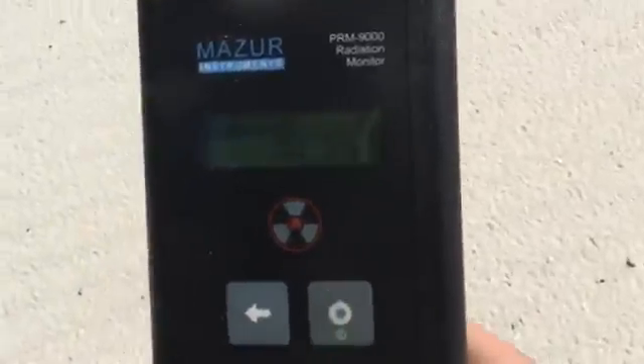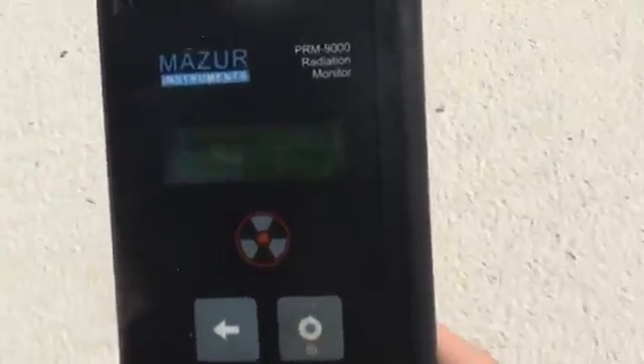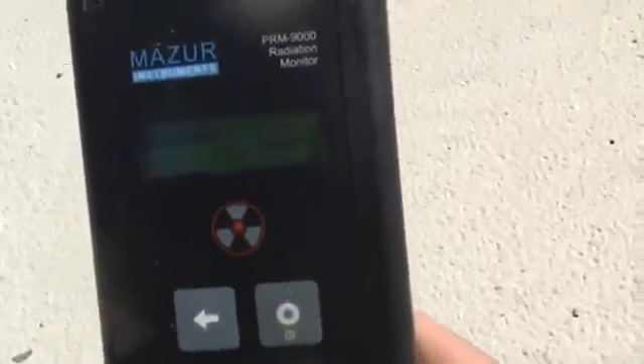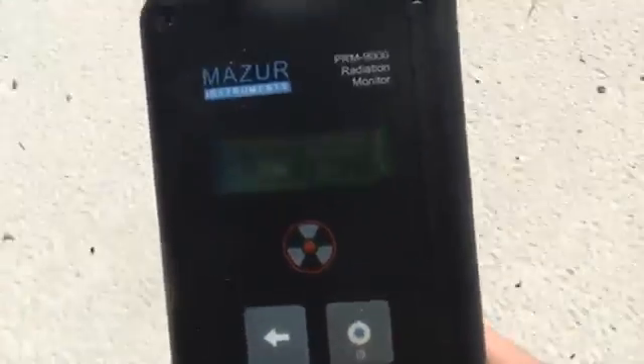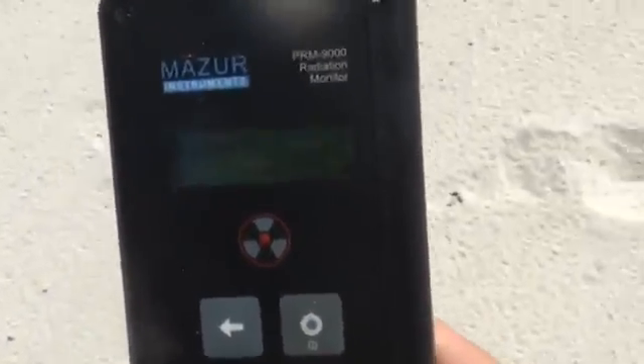Over 200 now — counts per minute. I don't normally use counts per minute, but all the people on YouTube want counts per minute, so that's what I got it set at. Now we're at 250. Got a ways to walk yet. Almost 280 now. About 10 more yards to go. Almost 300 now.